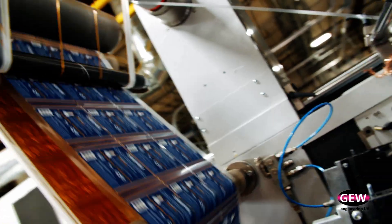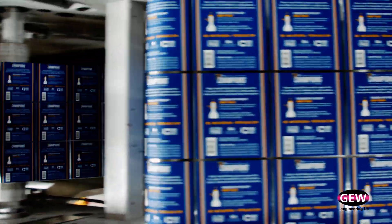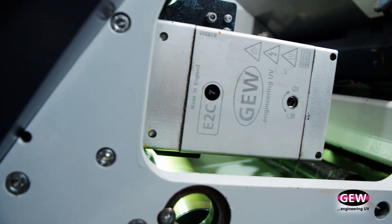Typically with the LED systems we don't really find any constraints as far as speed. Our printing presses have a top speed of about 600 feet a minute and they cure very well with the LED technology. On the UV Mercury Arc we're normally limited to maybe around 300 feet a minute.